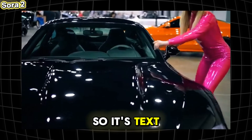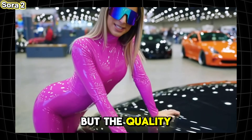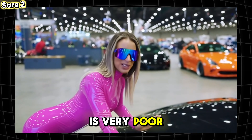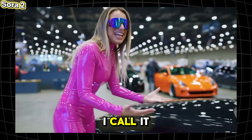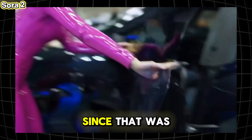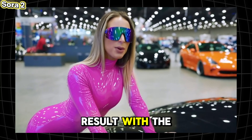Next up, Sora 2. This one also doesn't allow uploading real people, so it's text-to-video only. She talks a lot but the quality is very poor and she didn't even sit inside the car — I call it a failure, especially since that was clearly in my prompt. Here is the result with the sound.